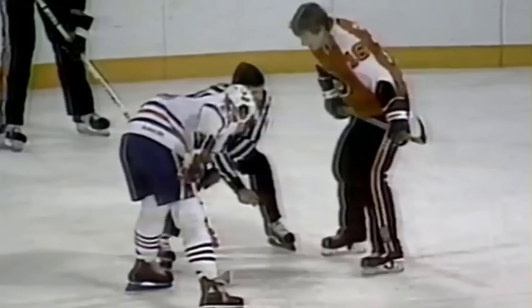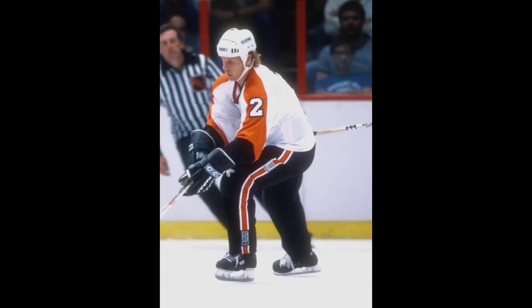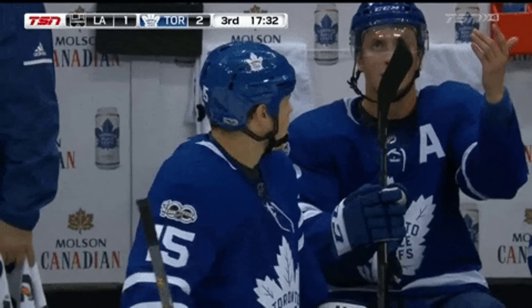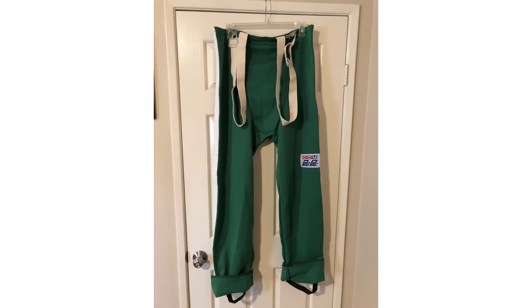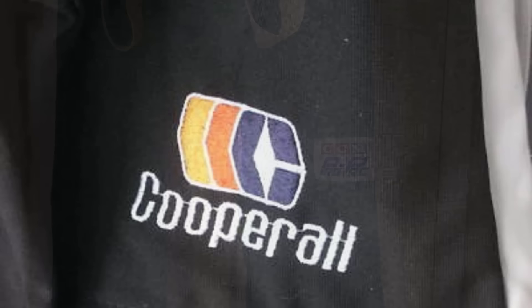Most people remember Cooperalls from the 1981-82 season when they were worn by the Flyers, and in 1982-83 they were joined by the Whalers. But in actuality neither team actually wore Cooperalls — if you look closely those pants are manufactured by CCM and are the CCM knockoff version called the CCM Pro Pack. Cooperalls was the true name brand, and everyone called any long pants in hockey Cooperalls. Their most noteworthy moment was being worn by the Flyers when they gave up Wayne Gretzky's 50th goal in only 39 games.